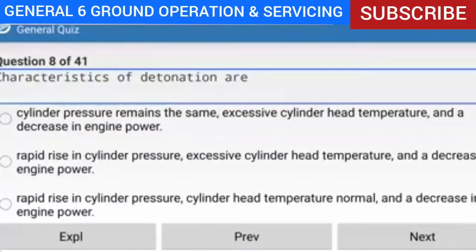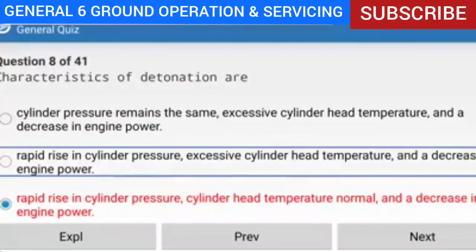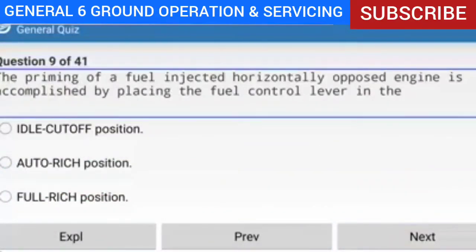Question 8 of 41: Characteristics of detonation are? Answer: Rapid rise in cylinder pressure, excessive cylinder head temperature, and a decrease in engine power. Explanation: Detonation is an uncontrolled burning or explosion of the fuel-air mixture within the cylinder. The mixture ignites and burns normally but compresses and heats the mixture ahead of the flame front. When the heated compressed mixture reaches its critical pressure and temperature, it explodes — causing cylinder head temperature to rise, cylinder pressure to rise, and engine power to decrease.